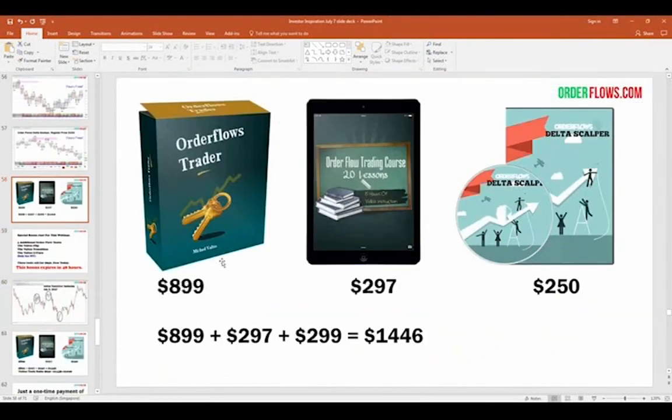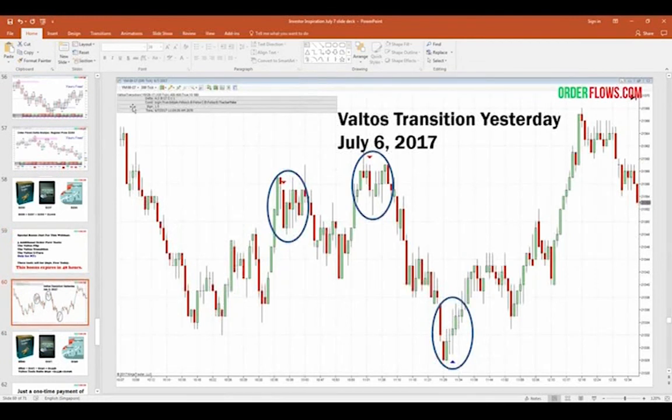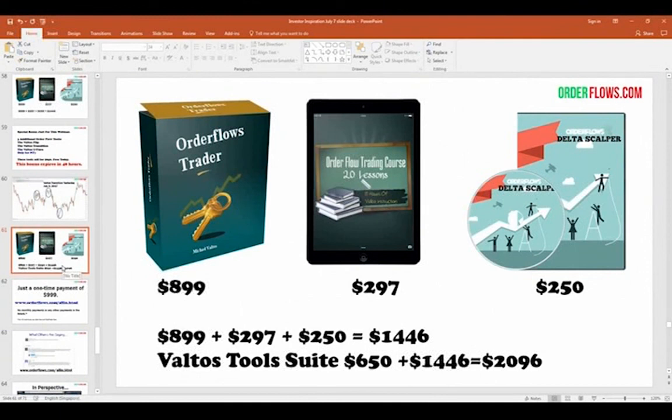Here's the five-year notes: yesterday, swing high, Delta Scalper, a nice move down almost to the low. Normally I sell the Order Flows software for $899, the course for $297, and the Delta Scalper for $250 — that's about $1,400 to $1,500. But I also have three additional order flow tools I sell for $650 that I'll give you as a bonus if you get on board in the next 48 hours. Rather than the full $2,000, I'm charging a single payment of $999. There are no monthly payments — just a one-time payment.